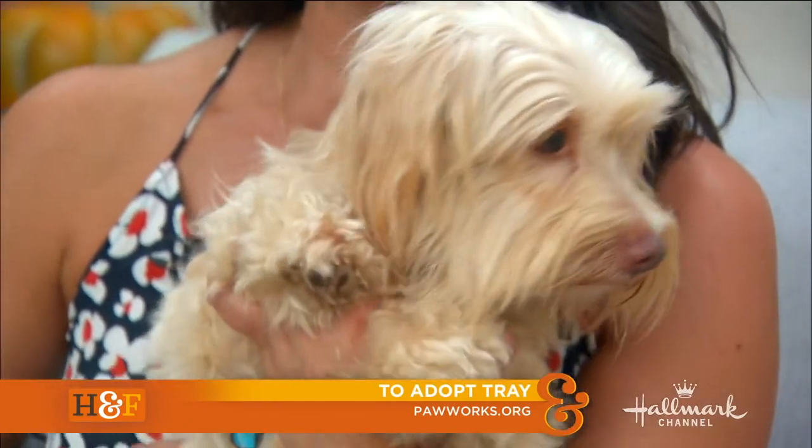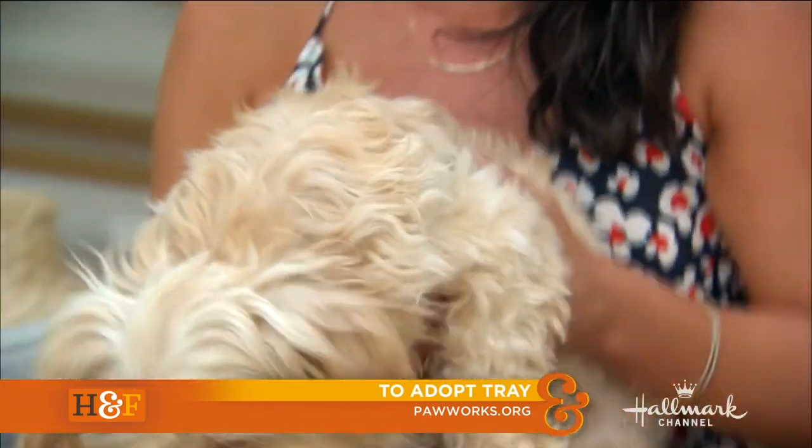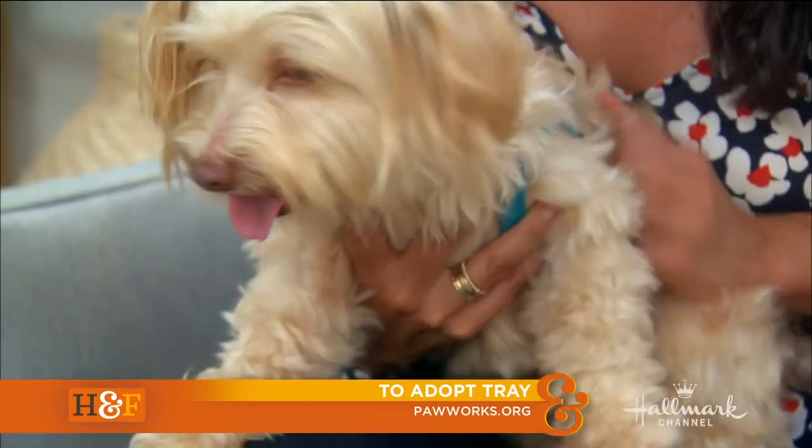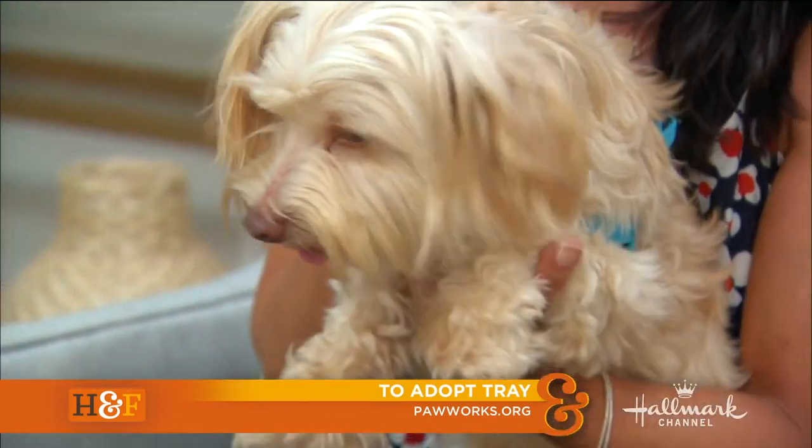Look at that smile and that cute little tongue — he has a brown nose, I just love him. He was rescued with a bunch of dogs from a hoarding situation in Central California, and now he's with PawWorks. PawWorks.org is their website. He's about two years old and 11 pounds.